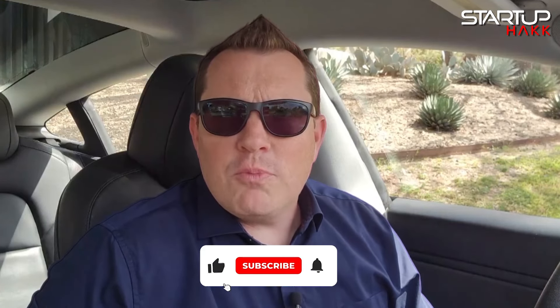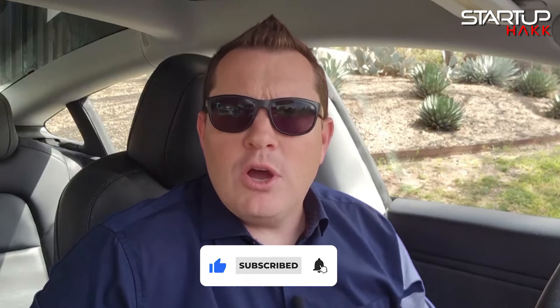So what are your thoughts on Google Gemma? Your insights are invaluable to us, so please subscribe and drop a comment down below.